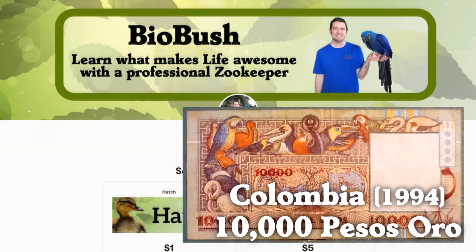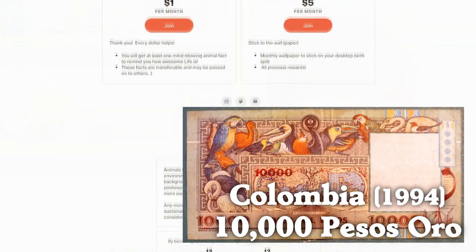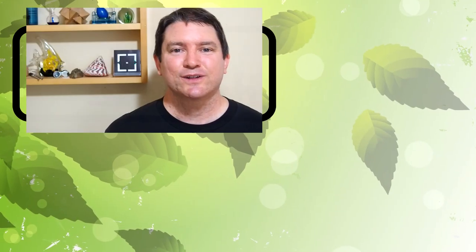Speaking of birds and currency, you can support the creation of more videos like this one on Patreon. For this bird-filled 10,000 Colombian peso bill—which is the most birdie banknote in the world—or for one bald eagle US dollar, you can get access to exclusive articles about birds. Go to biobush.tv/support to see. Thanks for learning about bird bills—or, I mean, birds on bills. You can watch another bird-positive video on this channel, or subscribe before you cash out and move on. Thanks for stopping by this week to learn what makes life awesome.